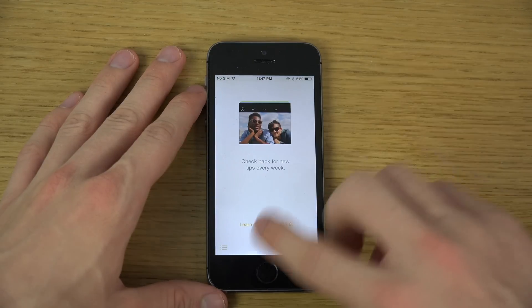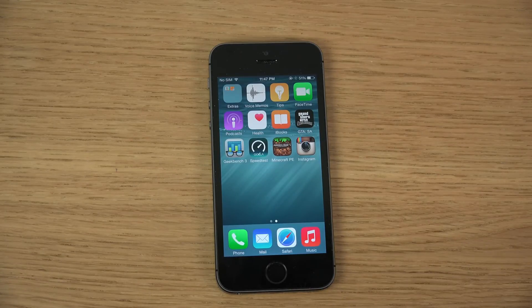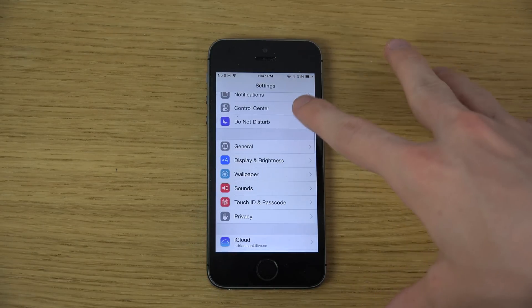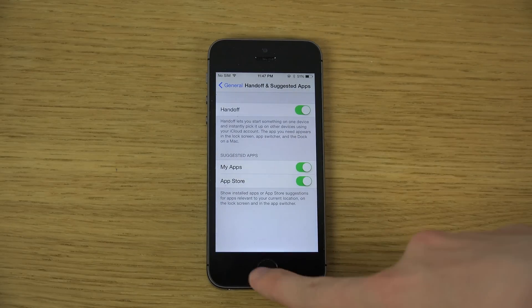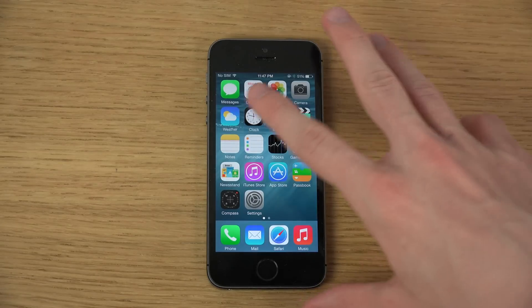There's also the suggested apps feature on the lock screen. If you don't want that, you can disable it — it's in General under Suggested Apps. That's a good little thing to know.